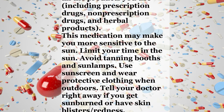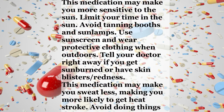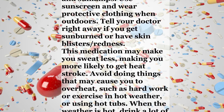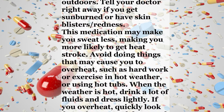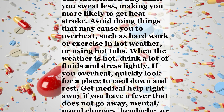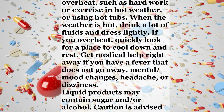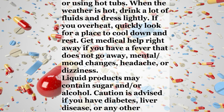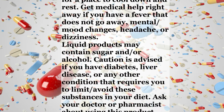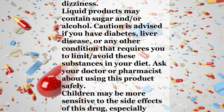Before having surgery, tell your doctor or dentist about all the products you use, including prescription drugs, non-prescription drugs, and herbal products. This medication may make you more sensitive to the sun — limit your time in the sun, avoid tanning booths and sun lamps, use sunscreen, and wear protective clothing when outdoors. Tell your doctor right away if you get sunburned or have skin blisters or redness. This medication may make you sweat less, making you more likely to get heat stroke. Avoid doing things that may cause you to overheat, such as hard work or exercise in hot weather or using hot tubs. When the weather is hot, drink plenty of fluids and dress lightly.